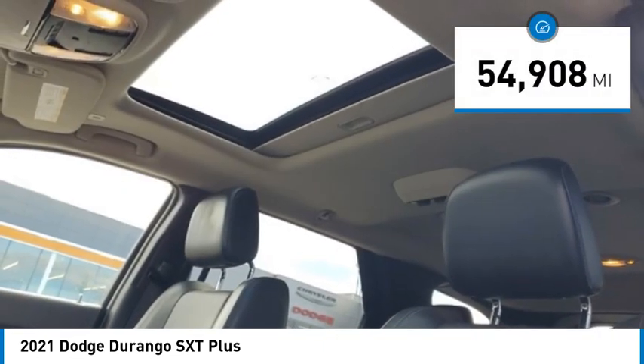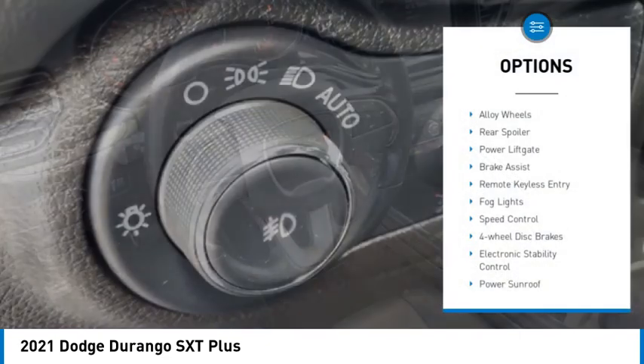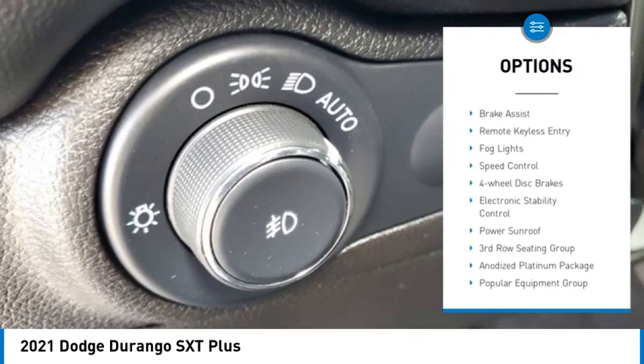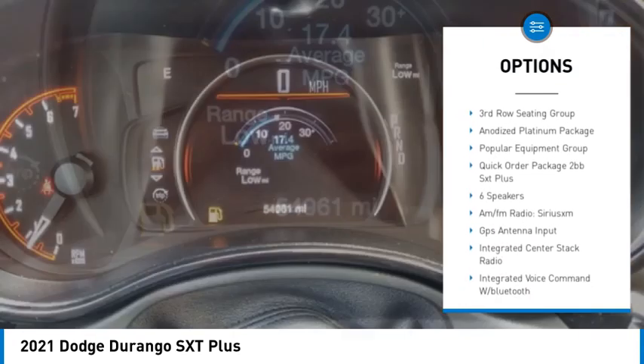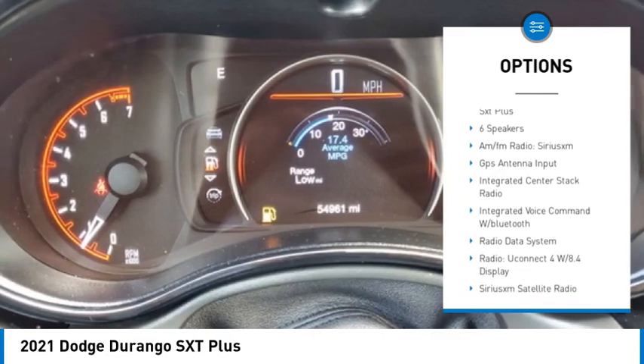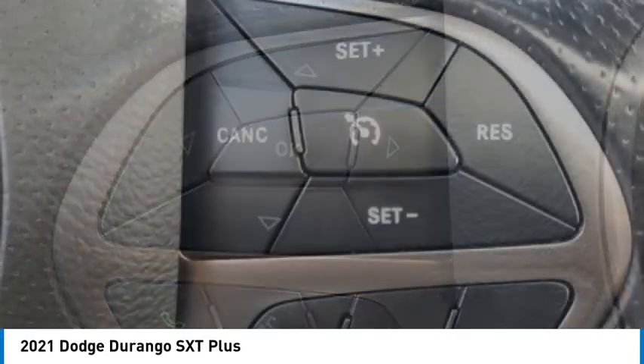This vehicle has less than 55,000 miles. Here are some of this vehicle's great options: alloy wheels, rear spoiler, power lift gate, brake assist, remote keyless entry, fog lights, speed control, four-wheel disc brakes, electronic stability control, power sunroof.